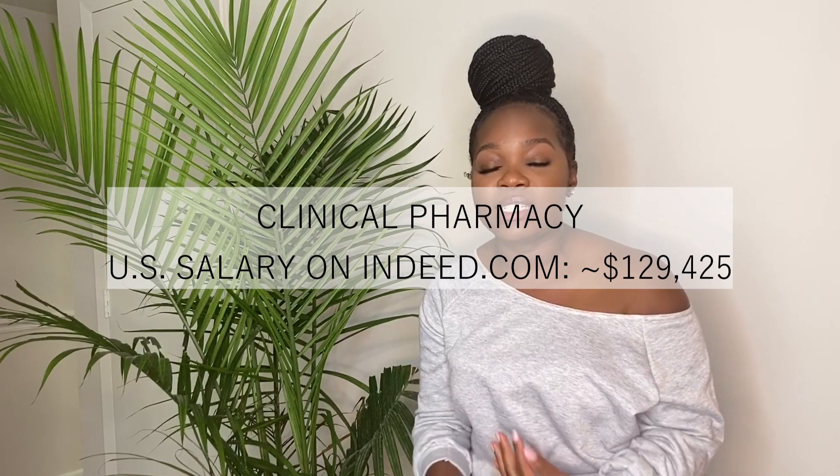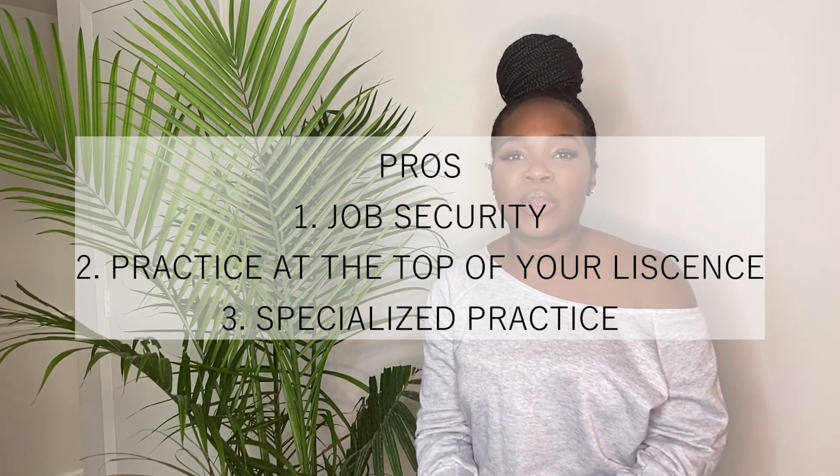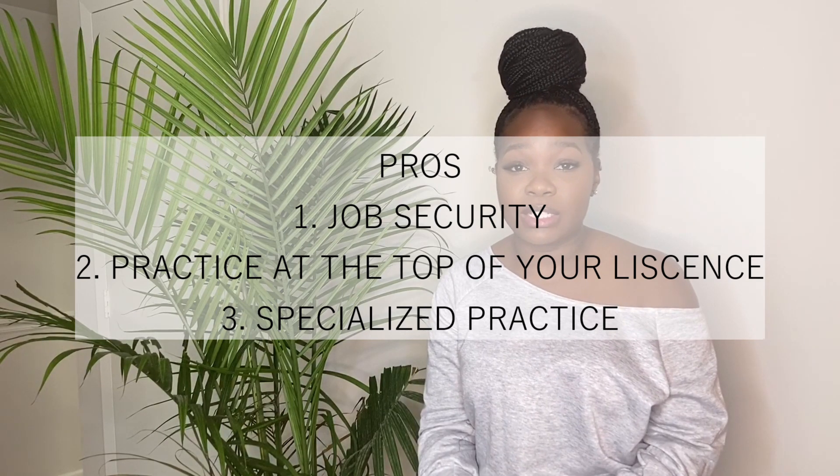The first career I'm going to talk about is clinical pharmacy, or a clinical pharmacist. This type of pharmacy allows you to work with a medical team to decide the best medication therapies for a patient. Some pros of clinical pharmacy are that it has great job security, and you are able to practice at the top of your license.